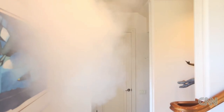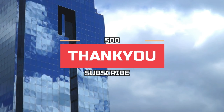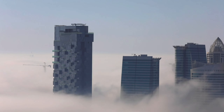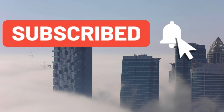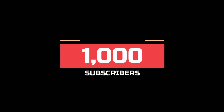Stay till the end because you won't believe the security of the last house on our list. Before that, we'd like to express our gratitude for helping us reach 500 subscribers — it really means the world. If you're new to the channel and want to stay updated on all the mega projects of the past, present, and future, please subscribe and help us reach our next goal of 1,000 subscribers.